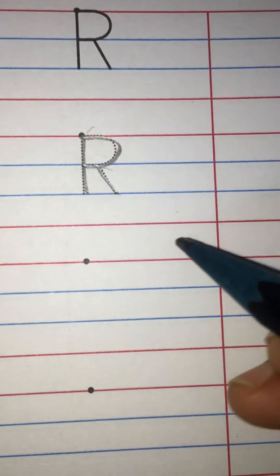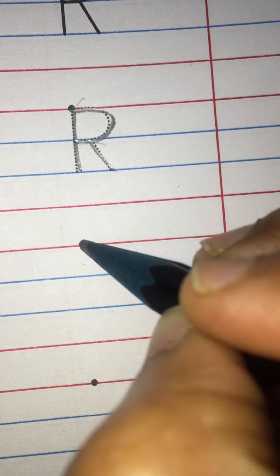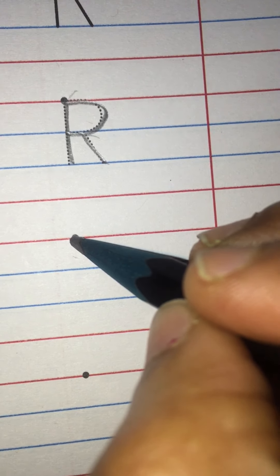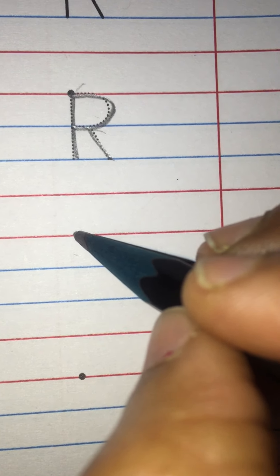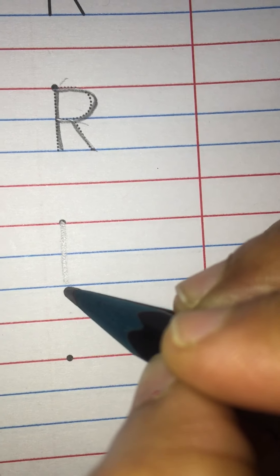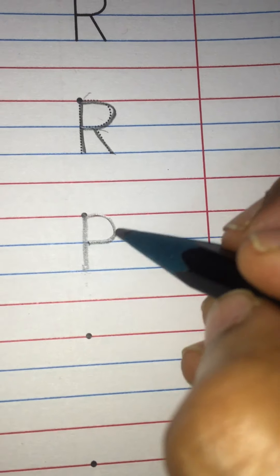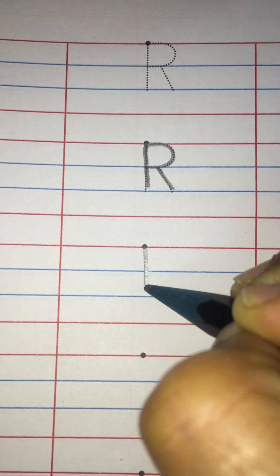Now without tracing — if we are given only a dot, how do we write letter R? Start from the dot, which is on the red line, so we start from the red line. Make a standing line till the third line — you are not to come down past that line. Now make a curve like this, then a slant line like this. Let me show you again — standing line, make a curve, and slant line.